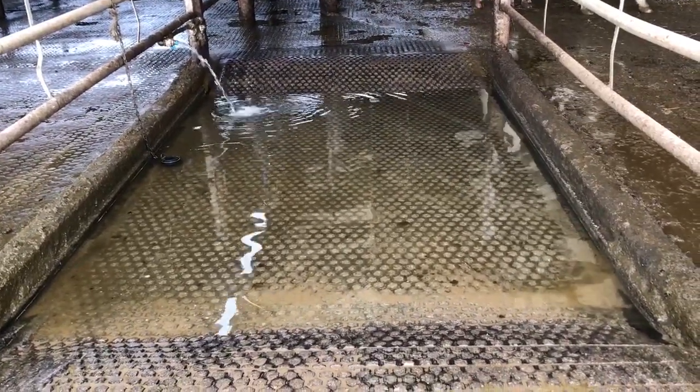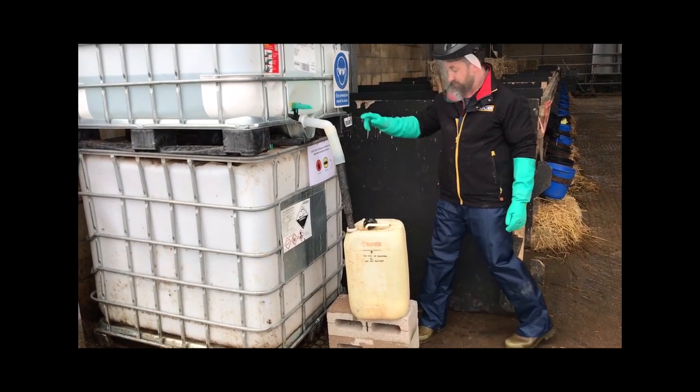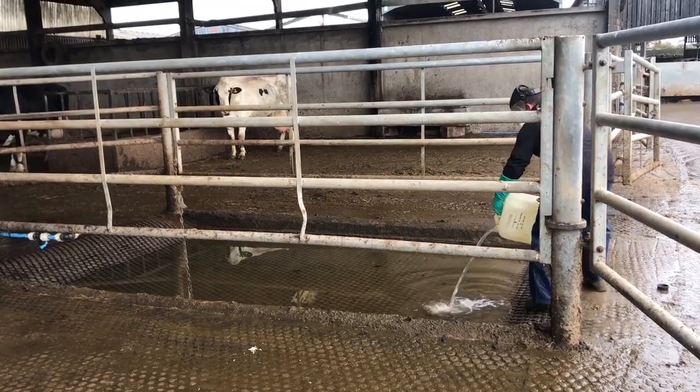The overall foot bath volume is 600 litres. This farm uses formalin as the foot bathing biocide — a popular choice, but a known carcinogen that must be handled appropriately by a competent person wearing suitable PPE. Formalin is measured in a marked 20-litre closed container and added to the foot bath manually. It is possible to install pipes to fill the foot bath directly, avoiding manual handling risk. The 20 litres added to 600 litres of water gives a 3.3% formalin solution.